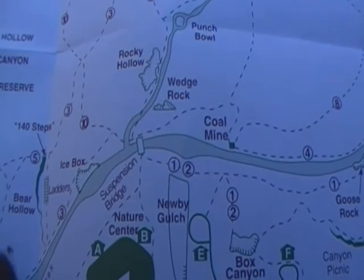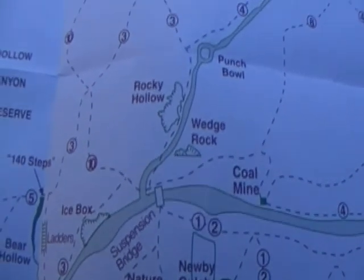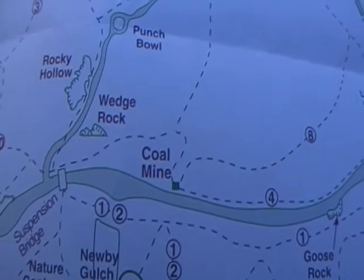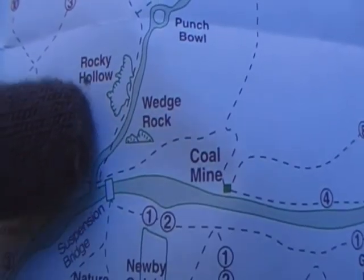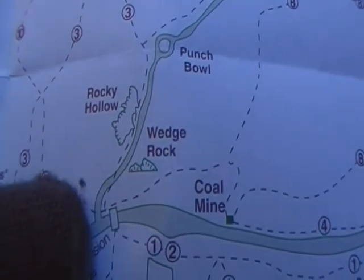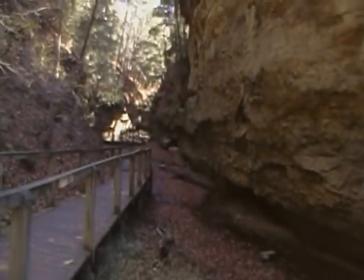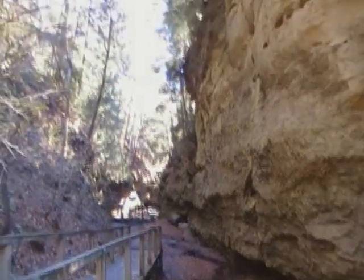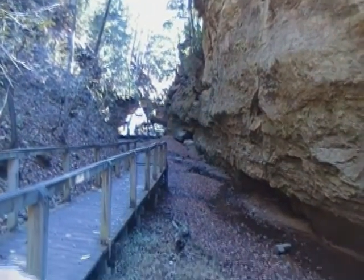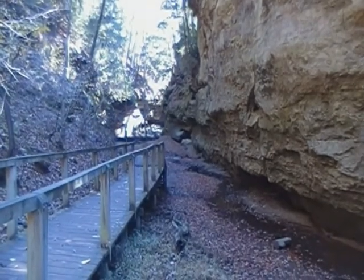We just crossed the Suspension Bridge, which is right there, and we're going to be going on Trail 3. As soon as you cross the Suspension Bridge, you kind of go right here on Trail 3 and start heading this direction. We've just rounded the corner where this line looks like a river, but it's more just a slow creek. This is part of what was cut — these gorges were cut by glacial melt-off. The little water that flows through here now is surely not enough to cut these gorges. But these gorges are gorgeous, aren't they?